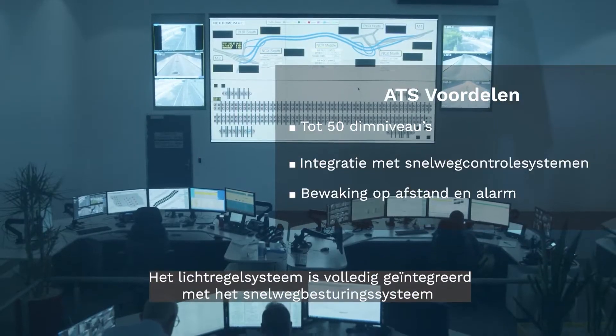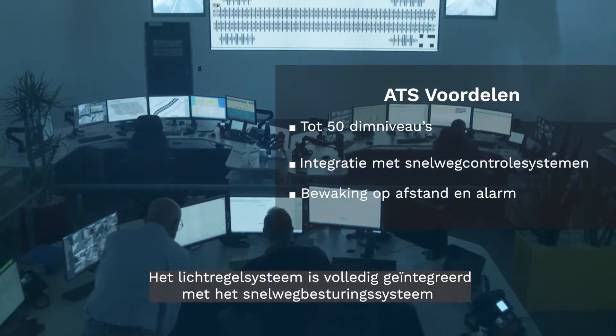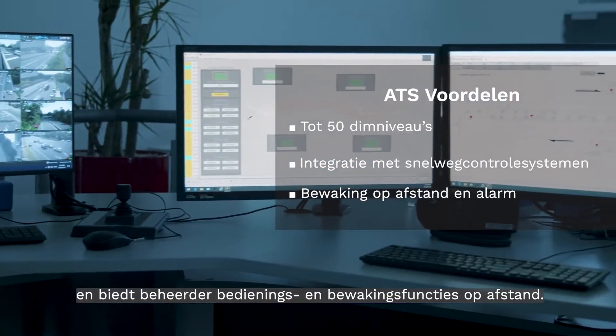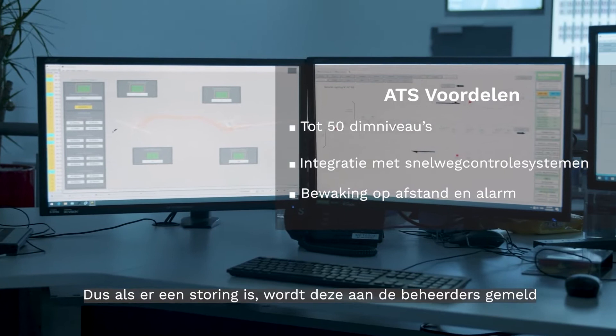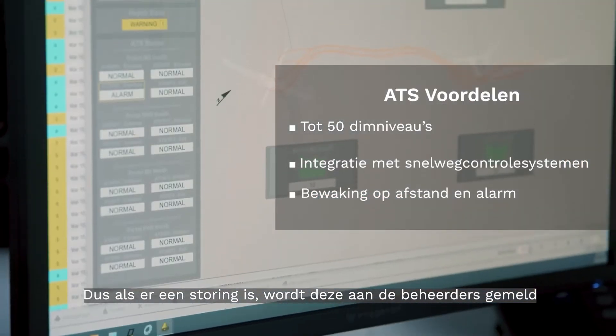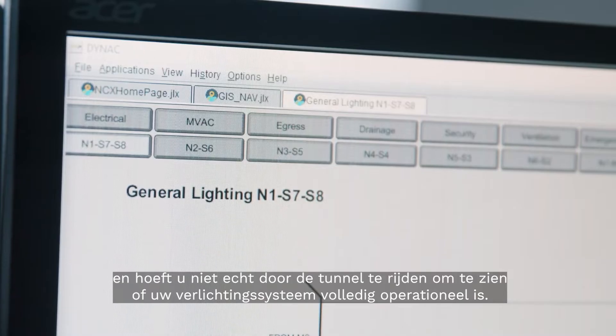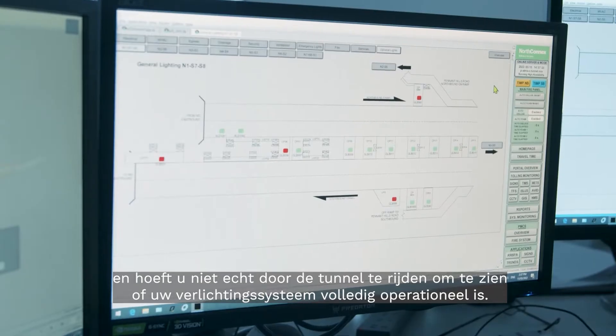The lighting control system is fully integrated with the motorway's control system, providing operators with remote control and monitoring functions. So if there is a fault, it's highlighted here to the operators and there's no need to actually drive through the tunnel to find out if your lighting system is fully operational.